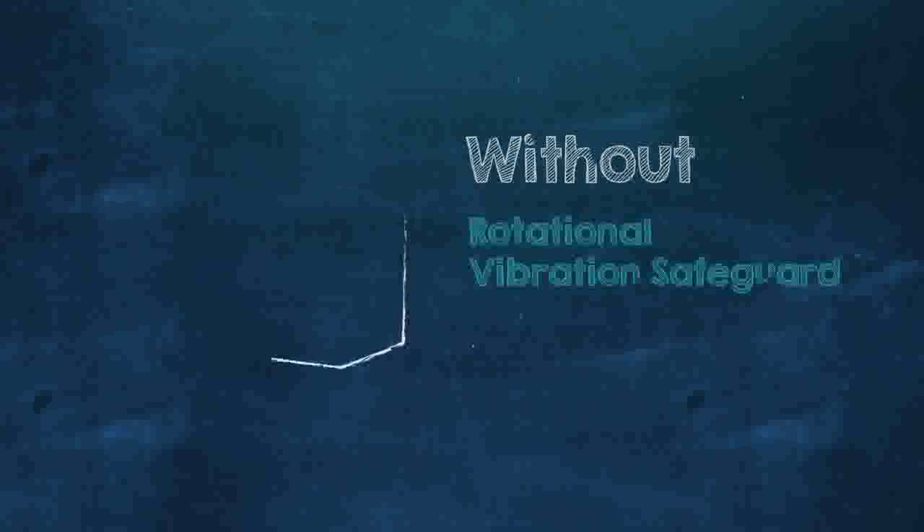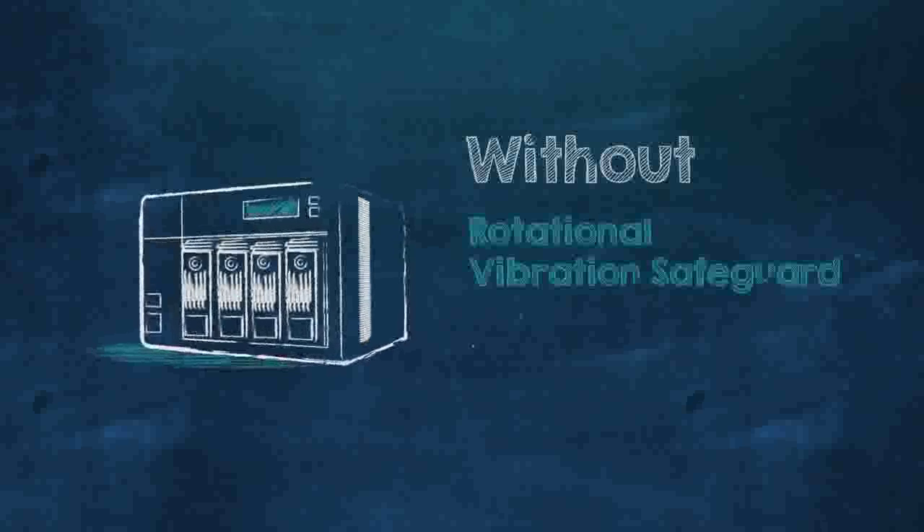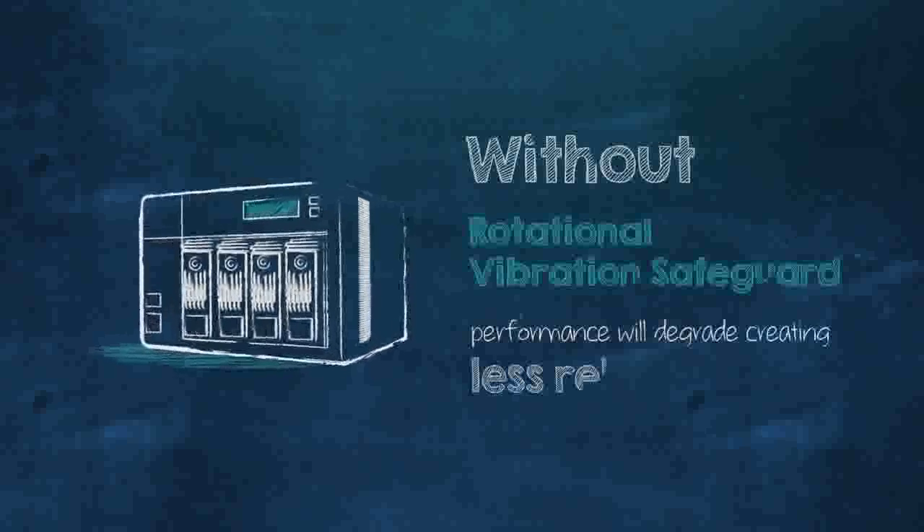You see, when a drive is placed in a multi-drive enclosure, it can experience vibrations from other disks in the array. This will cause the drive to re-read or re-write data, meaning the overall performance will degrade, creating less reliability. You won't have this issue with HGST.